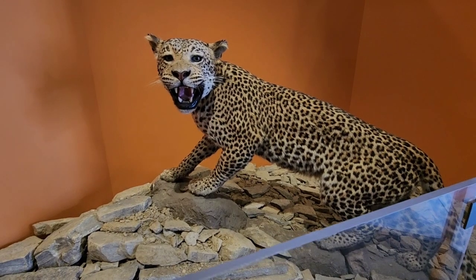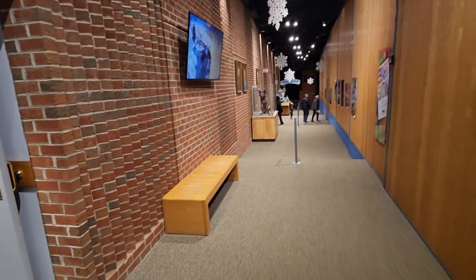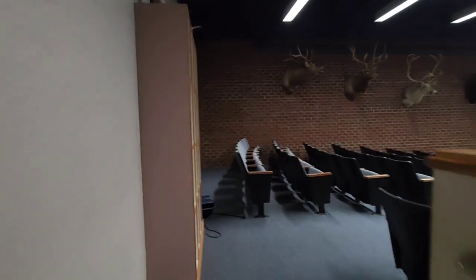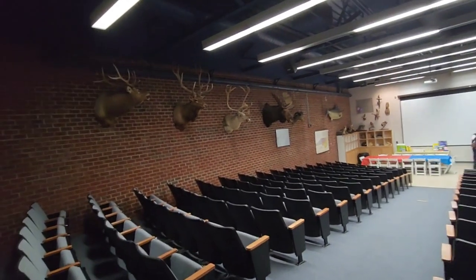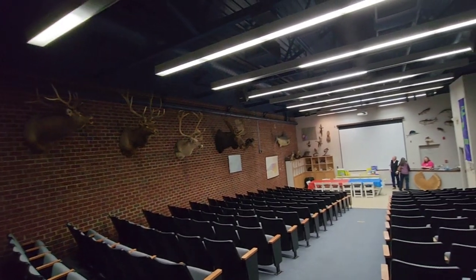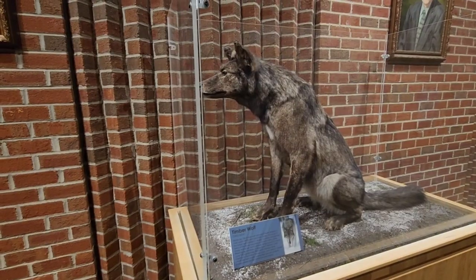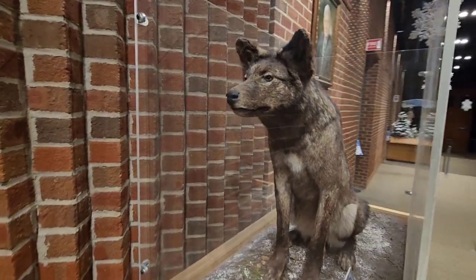We're going to head down the hallway and see some more cool stuff. This museum is amazing — all kinds of cool classes you can take here too. Here's one of the theaters. Check out the taxidermy on the wall: the moose, the elks, the caribou — very nice all along here — and some fish down there as well. Check out that beautiful timber wolf. Wow, pretty incredible right there.